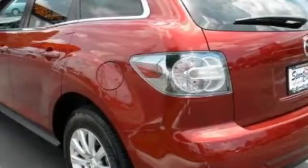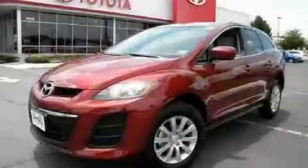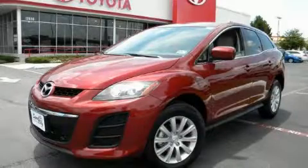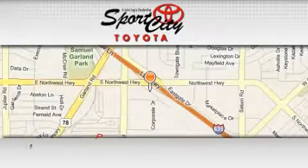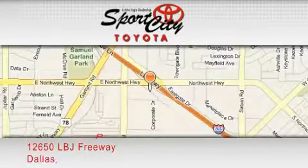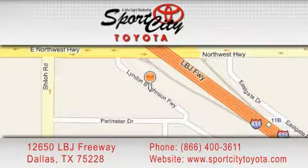Stop by today and test-drive this automobile for yourself. Sports City Toyota is located at 12650 LBJ Freeway in Dallas. Our goal is to exceed all of your expectations to ensure that you'll return for future visits.